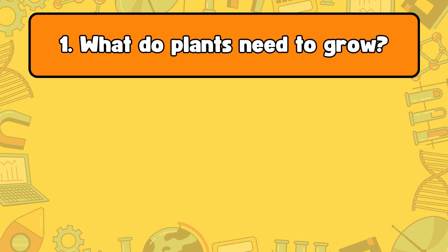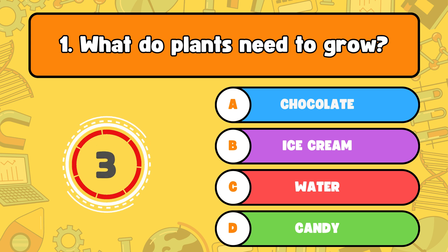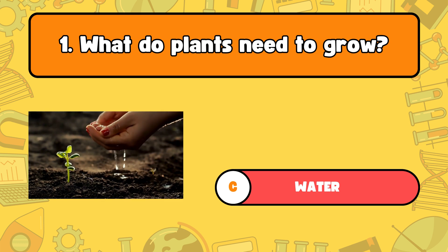Number one, what do plants need to grow? A, chocolate. B, ice cream. C, water. Or D, candy? The correct answer is letter C, water. Plants need water, sunlight, and soil to grow.